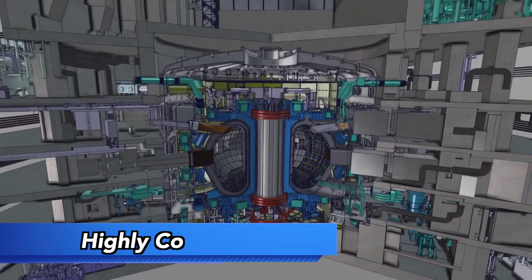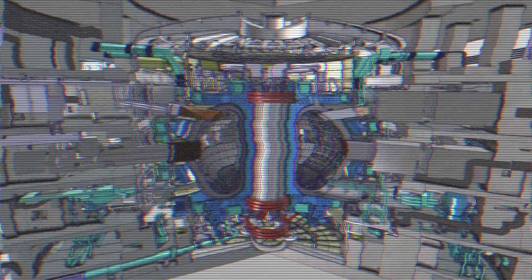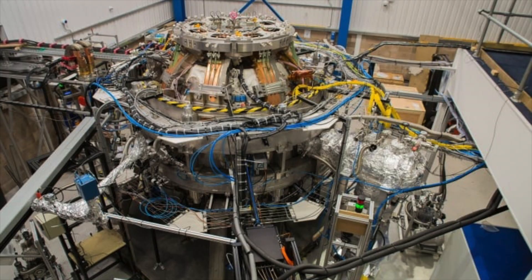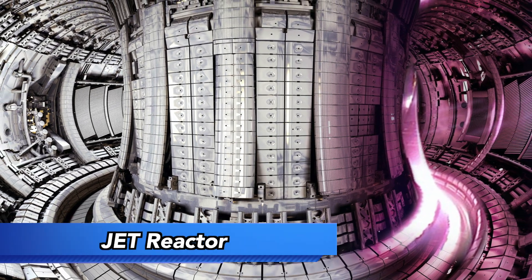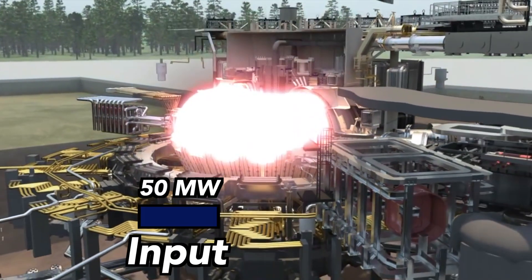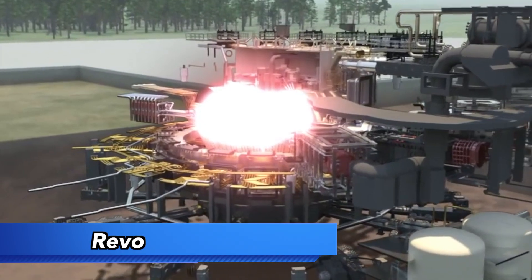ITER will be highly complex; however, it will not be the first of its kind. Since the first tokamak in 1958, over 100 small fusion reactors have been built. However, due to their sizes, they all use more energy than they create. The JET reactor in the UK produced a record 16 megawatts of thermal energy, but used 24 in the process. ITER's 50 megawatt input and 500 megawatt output will be revolutionary.